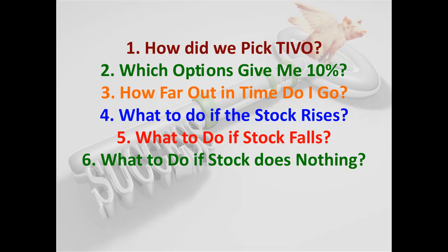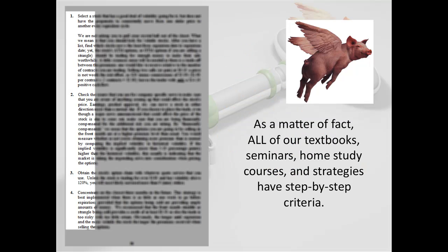With the five-year millionaire strategy, that's great — we hope the stock does nothing forever. So what we didn't give you is the criteria. All of our textbooks, all of our seminars, all of our home study courses, webinars — everything we have has our proprietary step-by-step criteria. And here's an example of it right now.